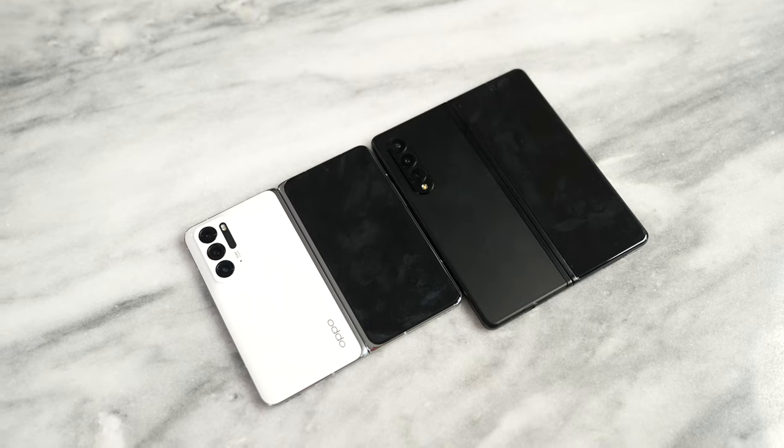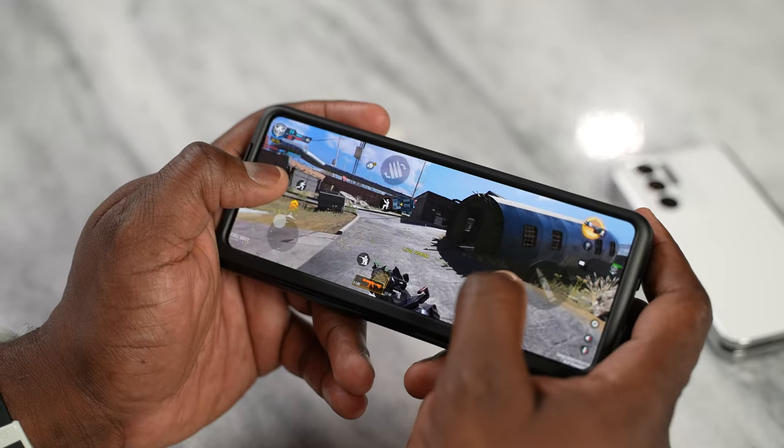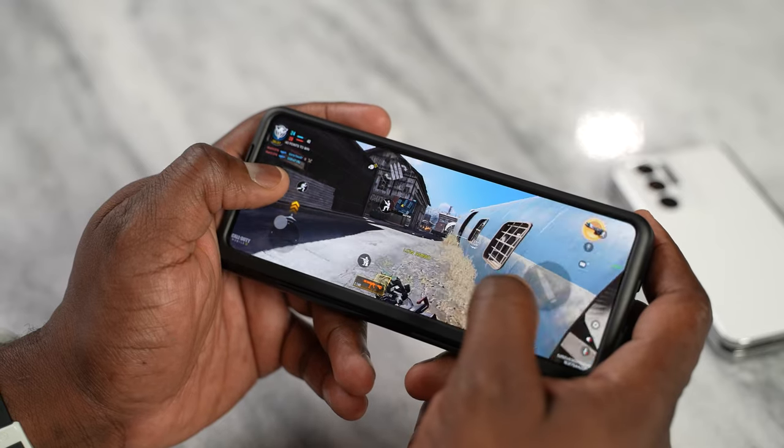This is Oppo's first foldable device and it comes in with a striking 5.49-inch cover display. That really makes everything stand out compared to what you have with the Galaxy Z Fold 3, because it's a much wider display as opposed to that 25-by-9 aspect ratio on the Z Fold 3. So what does that mean for gaming?